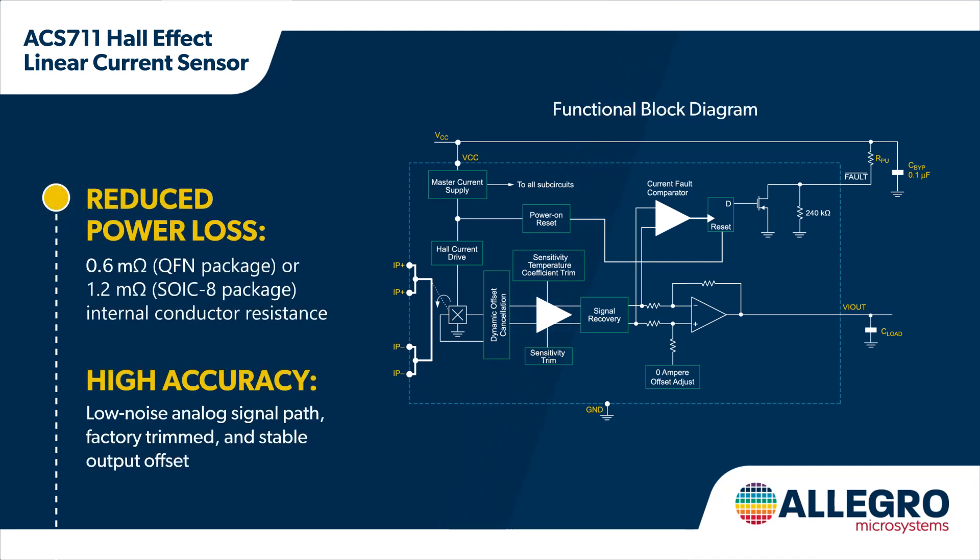isolated copper conductor in close proximity to the on-die linear hall sensor, providing high-accuracy low or high-side current sensing without a sense resistor.